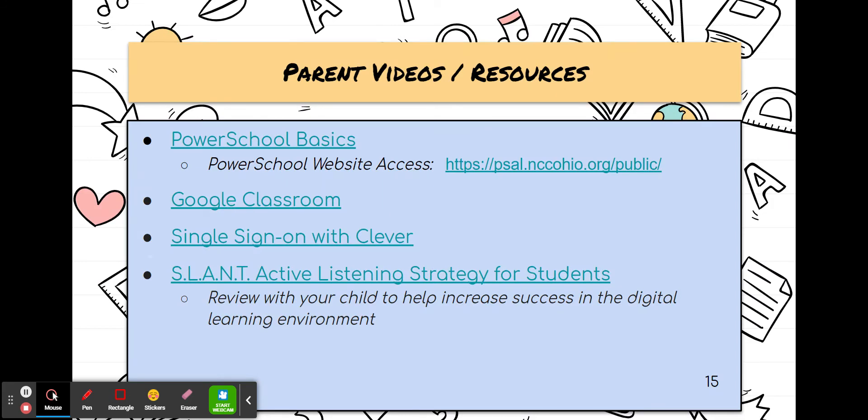These are some parent videos and resources about these topics: accessing PowerSchool, Google Classroom for parents and how to navigate it if you need to, and single sign-on with Clever. Clever is an app where students can sign in once to access all the different apps that we use. And then there's also a short video on the SLANT method.